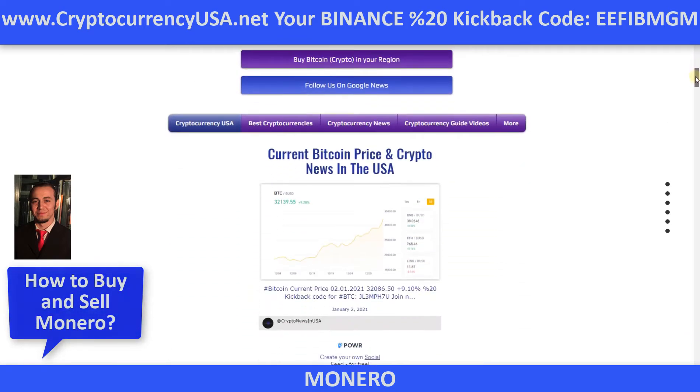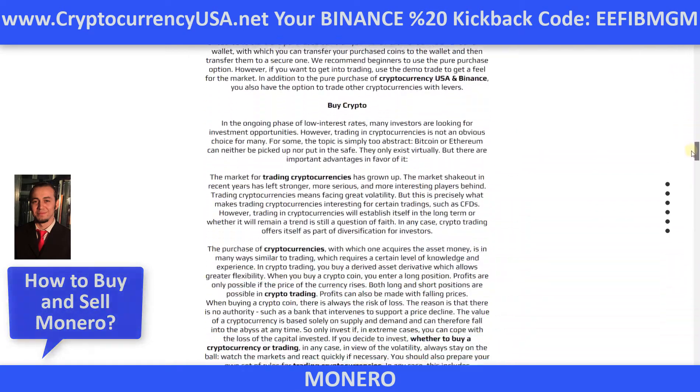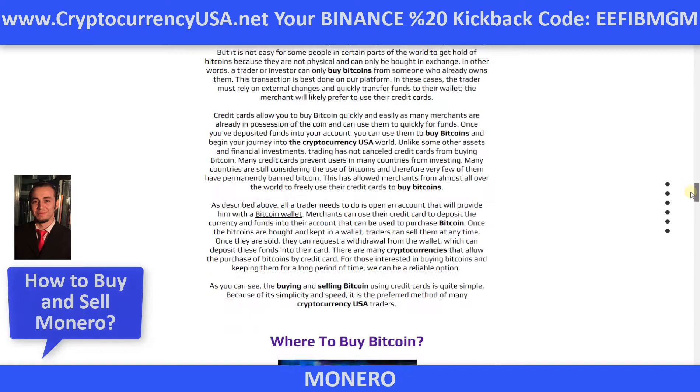On this website, you can get all information about cryptocurrencies: how to buy cryptocurrency, how to buy Bitcoin, Ethereum, and others.